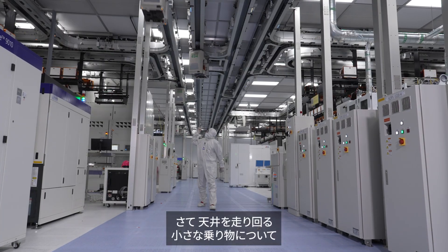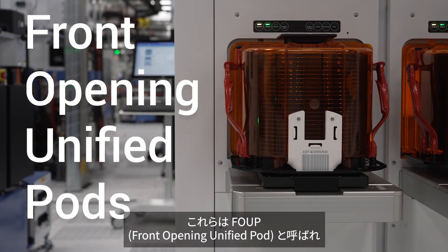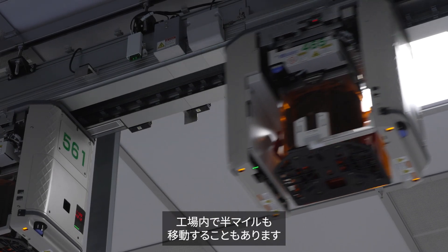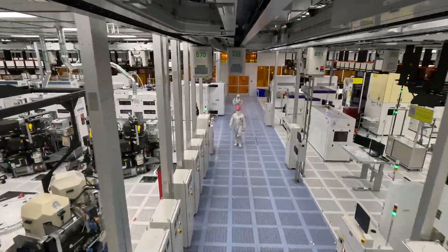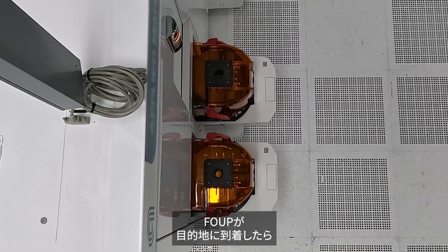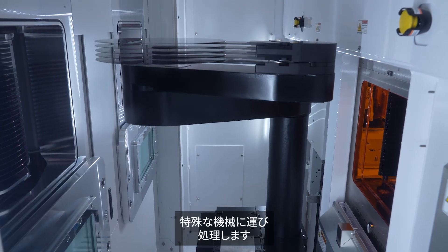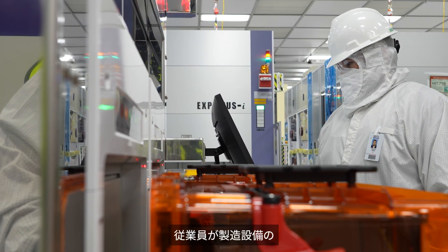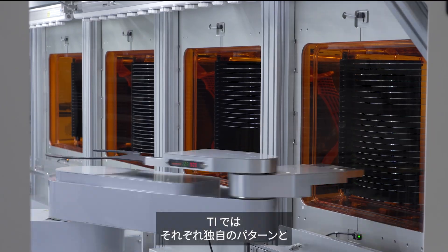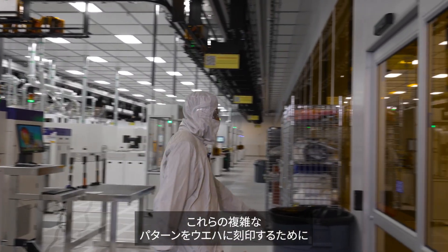You might be wondering about those little vehicles zipping around on the ceiling. Those are called FOUPs — Front Opening Unified Pods — and they're responsible for transporting wafers from one step in the process to the next, sometimes traveling as far as half a mile within the fab. Once a FOUP arrives at its destination, an automated arm reaches inside and carefully takes the wafer to special machinery to be processed. This automation helps minimize mistakes and frees up valuable time for our employees to focus on monitoring, maintaining, and optimizing manufacturing equipment. At TI, we manufacture more than 80,000 products, each with its own unique pattern and process.